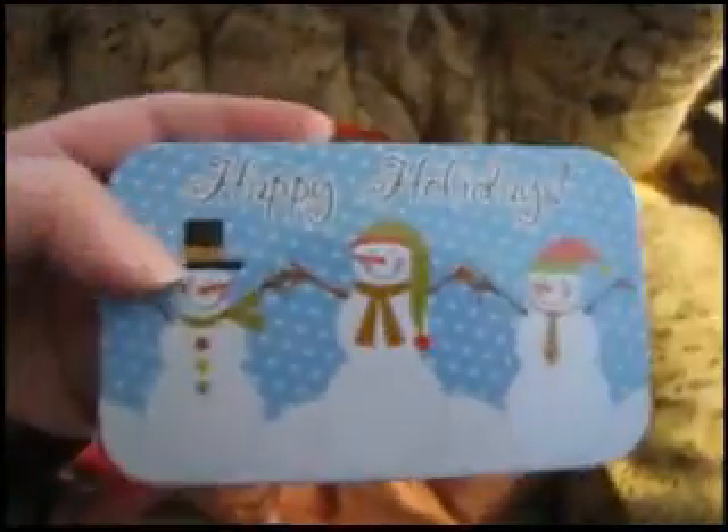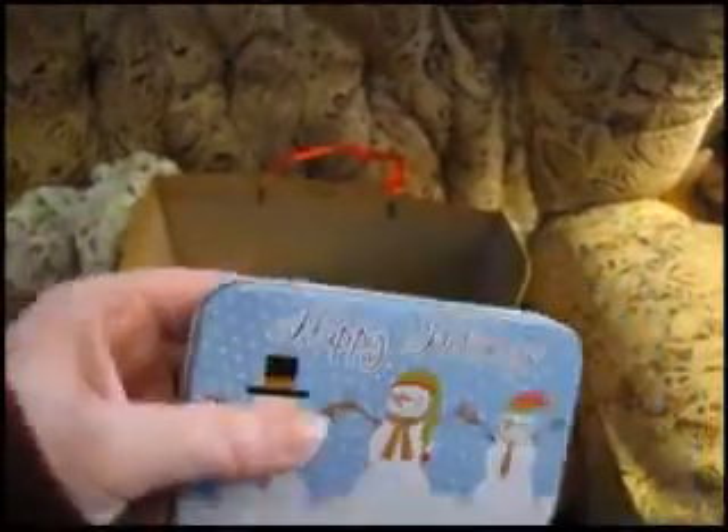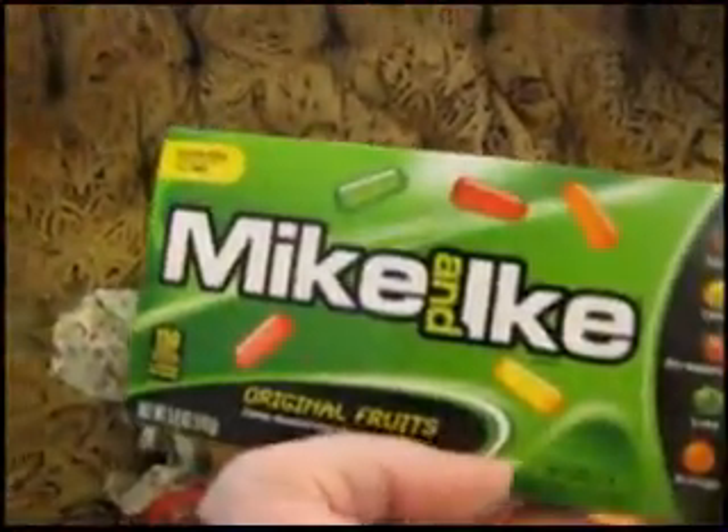I also got a gift card, which is in this little tin — it's a Dunkin' Donuts gift card. And two boxes of my favorite candy, Mike and Ike's, the original.